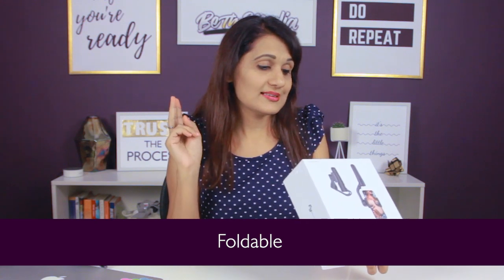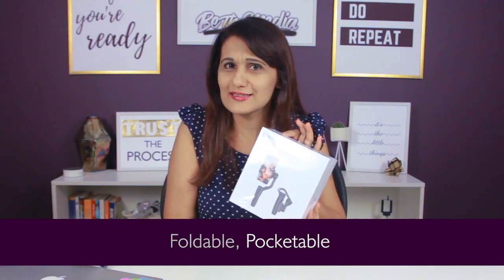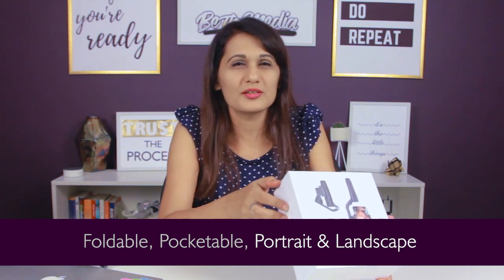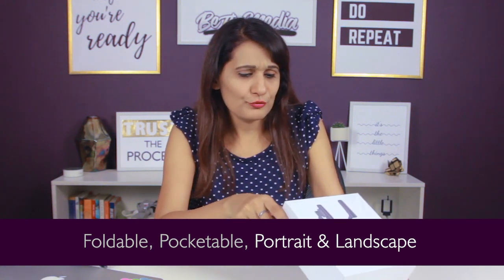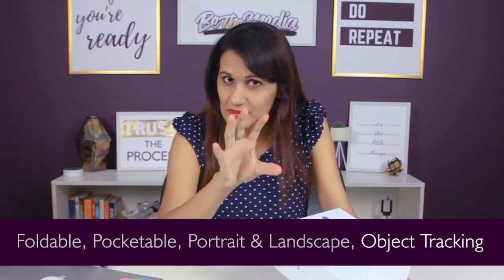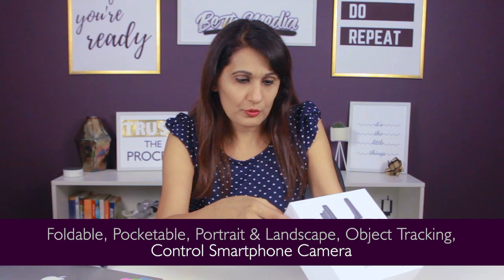There are four main benefits listed on the package. Number one: it's foldable. Number two: it's pocketable — not just portable but pocketable. Number three: you can shoot in portrait and landscape, which is great since I want to do more IGTV and Instagram content that's vertical. Number four: object tracking — I'm guessing that means it locks onto an object and tracks it to keep it in focus. The fifth benefit listed is 'controlled smartphone camera,' which I'm not sure about yet.